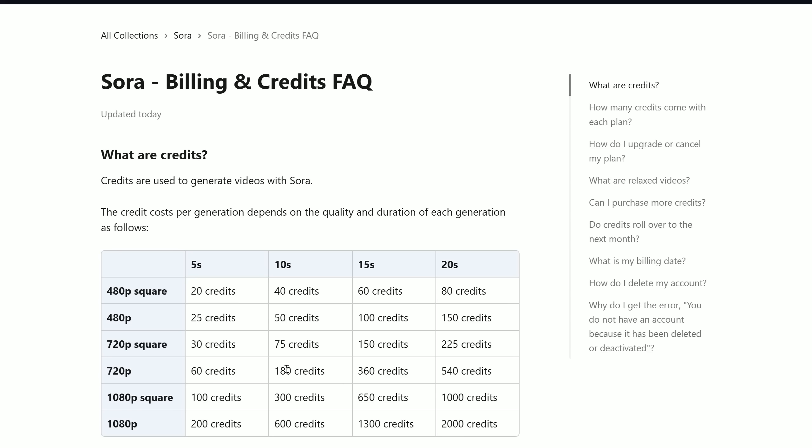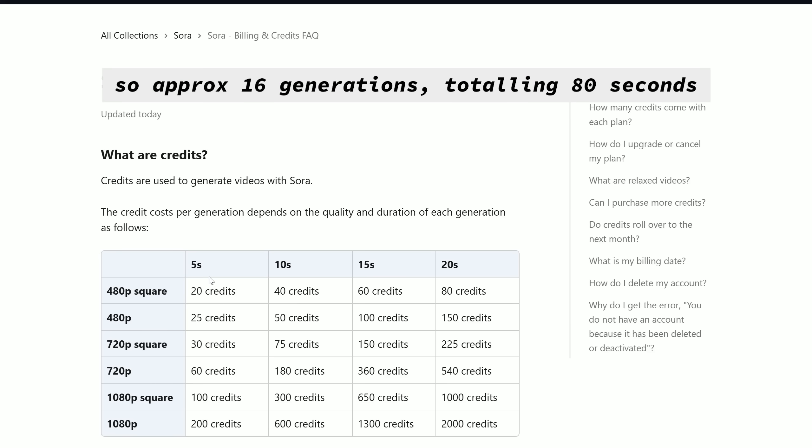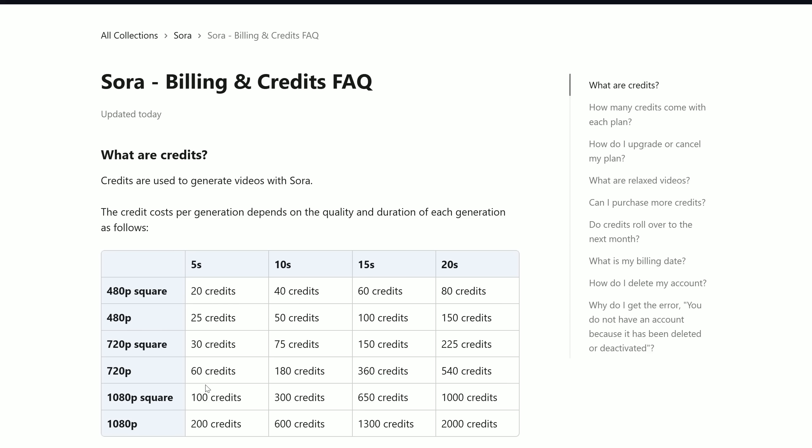You can see how quickly you would use up those 1,000 credits from the $20 tier. 720p, 5 seconds — that's 60 credits. Even on the $200 tier, you can eat through your credits quite quickly. In fact, just prepping for this video, I've probably used up like 80% of my allowance. The allowances, by the way, don't roll over to the next month.